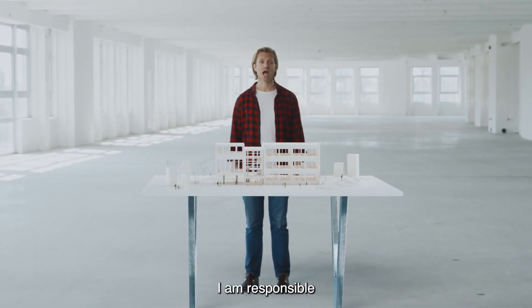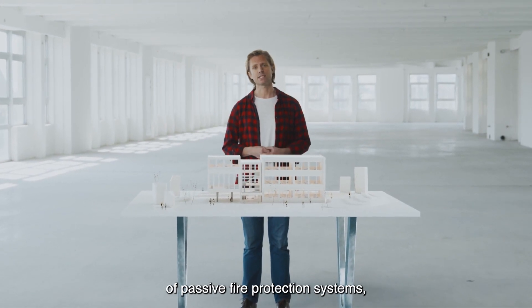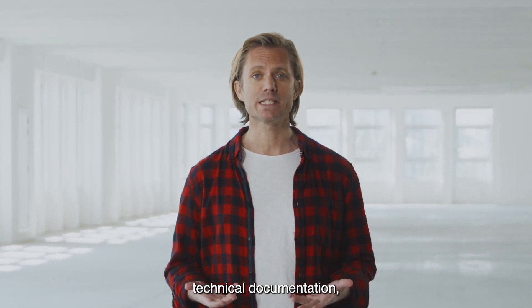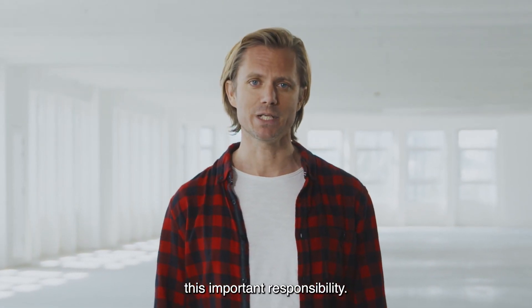As a fire-stopping contractor, I am responsible for the correct installation of passive fire protection systems, and Sika is my reliable partner. With on-site trainings, technical documentation and a wide test scope, they support me to take on this important responsibility.